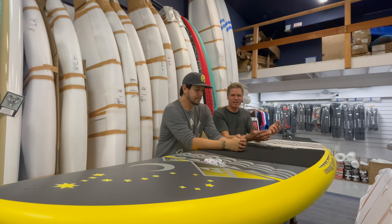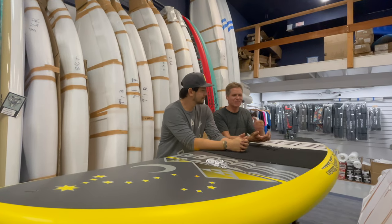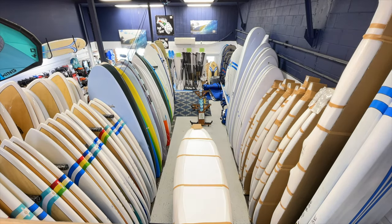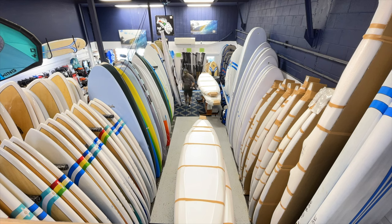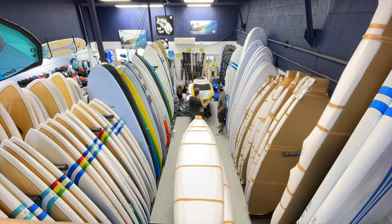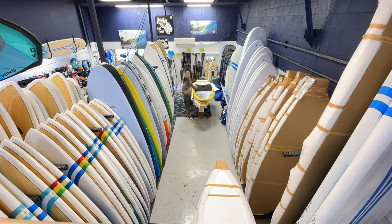We're done unpacking the container. We started early this morning. We got the boards already here in the shop unpacking them, and when we unpacked the first board, Mark got a little bit emotional. This is your first commercial product — tell us what was going on through your mind.